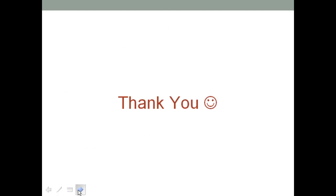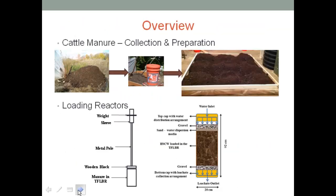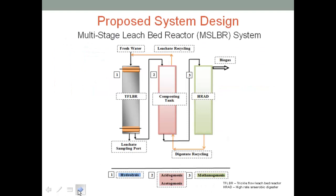Audience question: Could you go back to about the fourth slide? I'm interested in that compositing tank — could you go into a little bit more detail? Speaker: The leachate that is collected is composited in the compositing tank, but the acidogenesis and fermentation occurs before it goes into a high-rate anaerobic digester, and there is recycling back and forth. We recycle the leachate back to the trickle-flow leachate reactor to decrease the water requirements even more. It's basically fermentation taking place in the compositing tank.